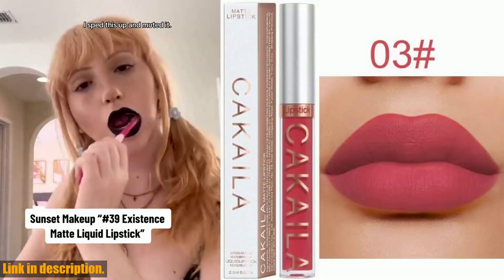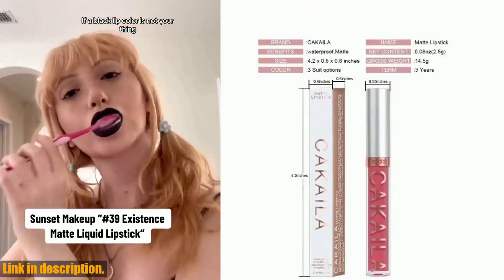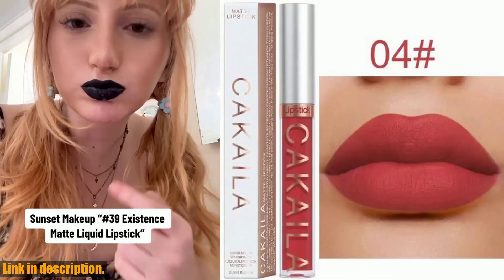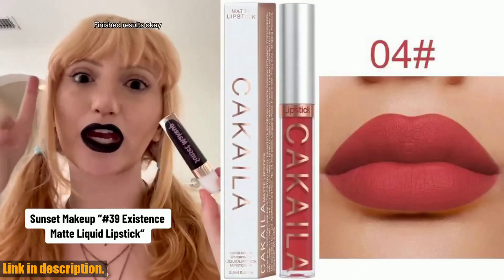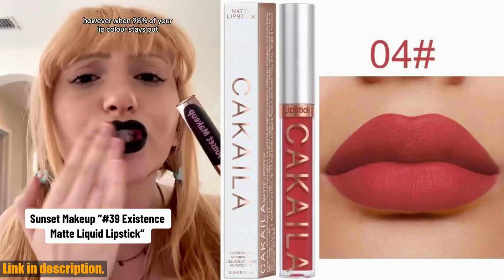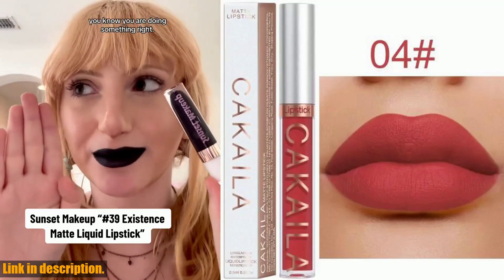Say goodbye to smudged and faded lipstick and hello to vibrant long-lasting color. If you are ready to take your lip game to the next level, check out the link in the description to get your hands on these amazing Waterproof Liquid Lipsticks Lip Makeup Matte Velvet Lipstick Lip Gloss. Trust me, you won't regret it. Thank you for watching, and I'll see you in the next video. Stay fabulous!